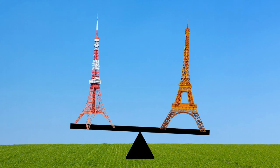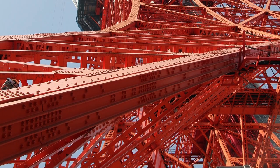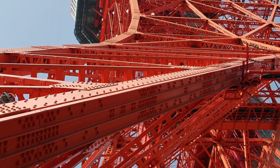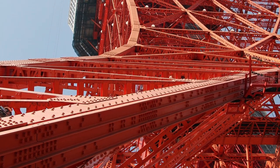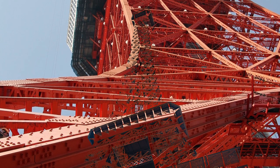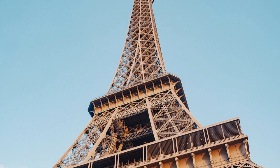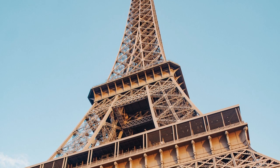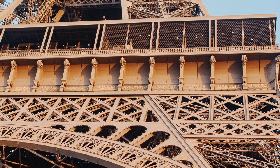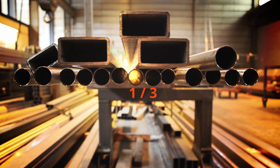Although they're basically the same height, their weights couldn't be more different. Tokyo Tower is half the weight of the Eiffel Tower. One reason for this is that Tokyo Tower was made of a lighter but stronger material — steel — whereas the Eiffel Tower, built 70 years earlier, was made of iron and has more ornate decorative features which add to the weight.